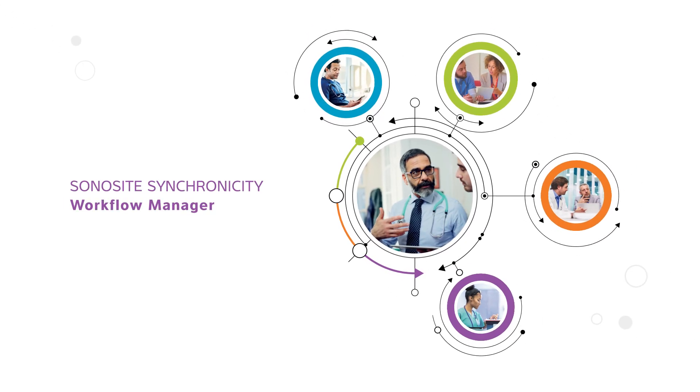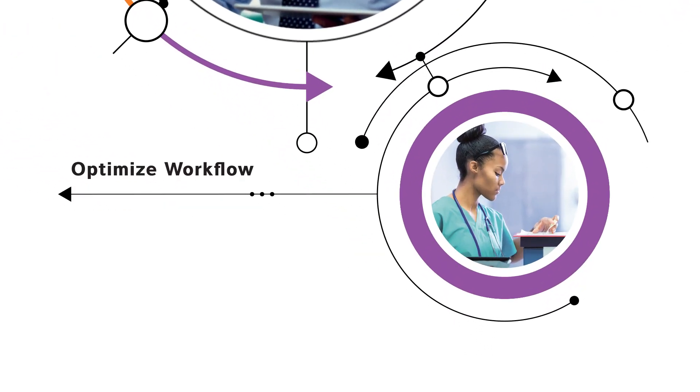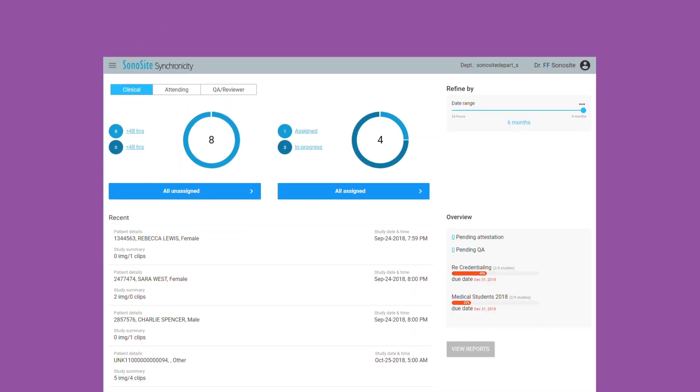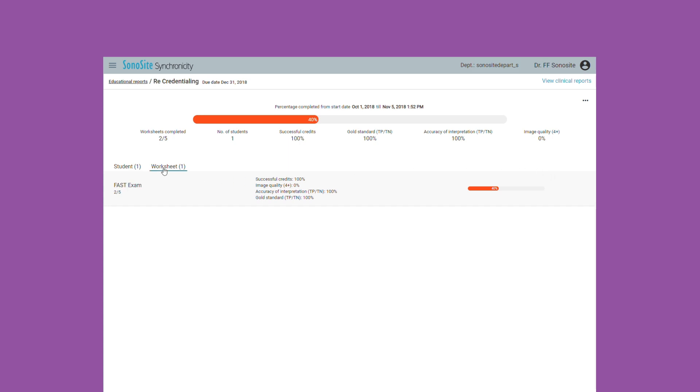A better way to report point-of-care ultrasound data is finally here. The number one cause of physician burnout is paperwork. But with Sonosite Synchronicity Workflow Manager, everything you need is just a click away.